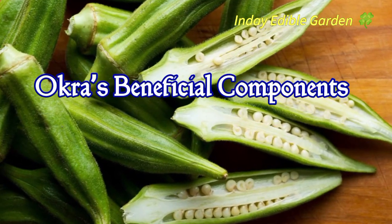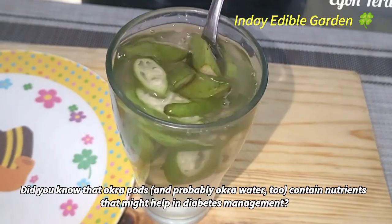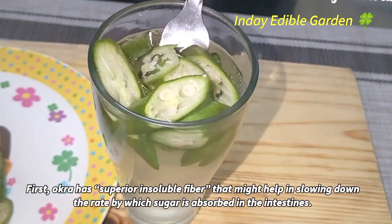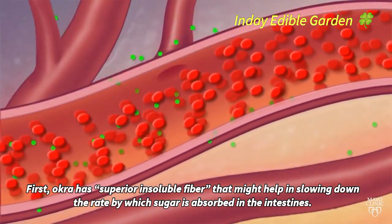Did you know that okra pods, and probably okra water too, contain nutrients that might help in diabetes management? Okra has superior insoluble fiber that might help in slowing down the rate by which sugar is absorbed in the intestines.